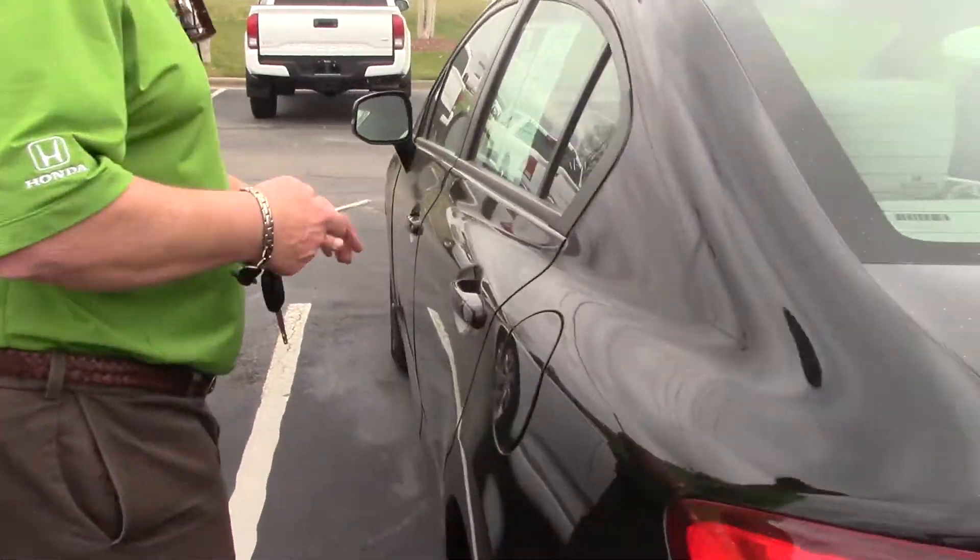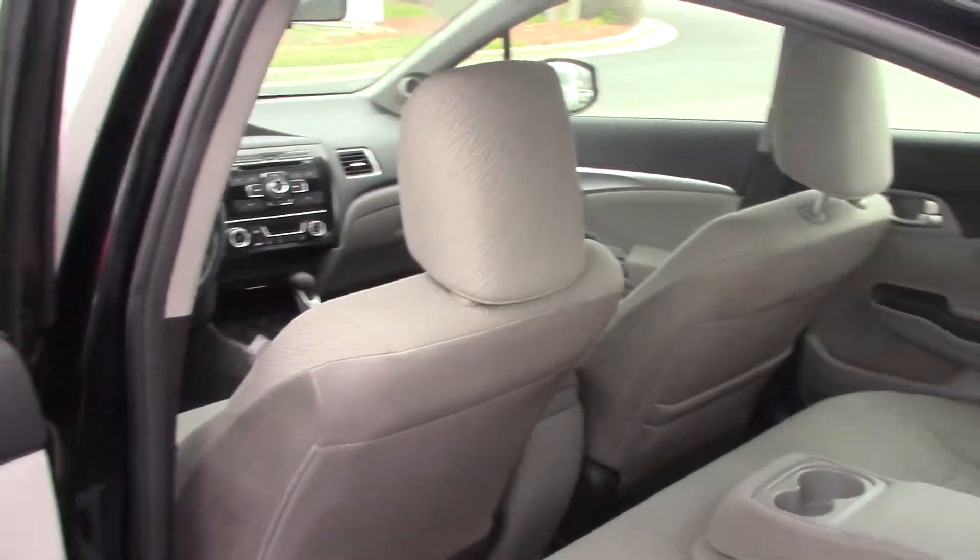The Civic's got a lot of room on the inside. Low miles. Let me show you some of the features on the inside.